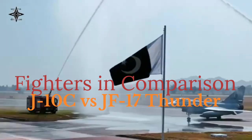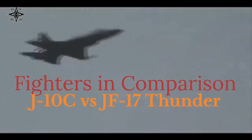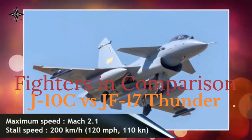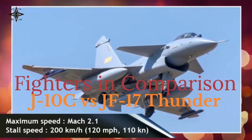JF-17 Thunder Block III. The JF-17 is a lightweight, single-engine, multirole fighter jointly developed by China and Pakistan. The Block III version represents the latest upgrade, incorporating advanced avionics and weaponry. The JF-17 primarily caters to the export market and nations seeking cost-effective fighters.